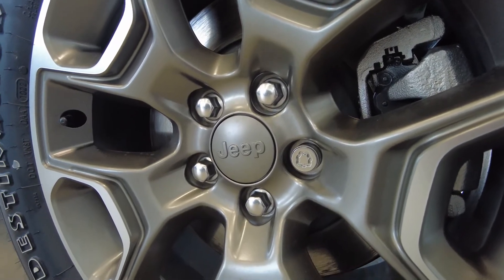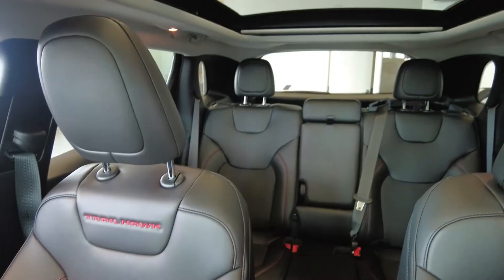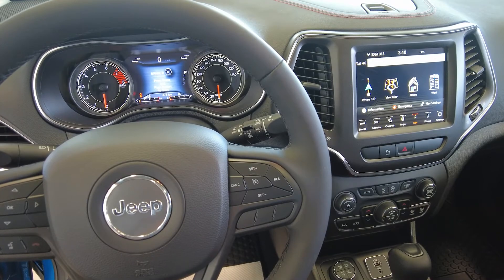Jump in and enjoy your ride as the Trailhawk sports a large sunroof and a great sound system featuring the Uconnect 4C Nav with 8.4-inch display.